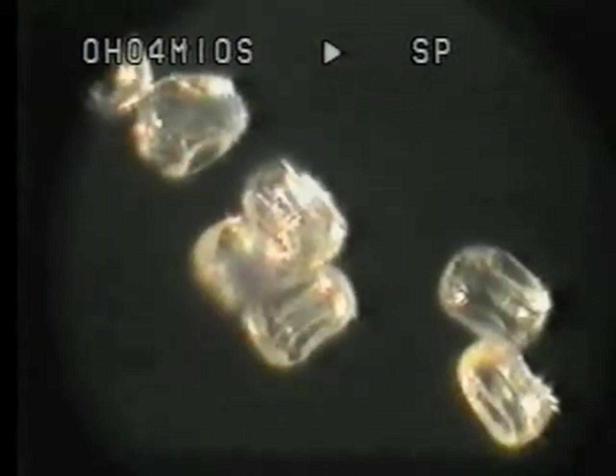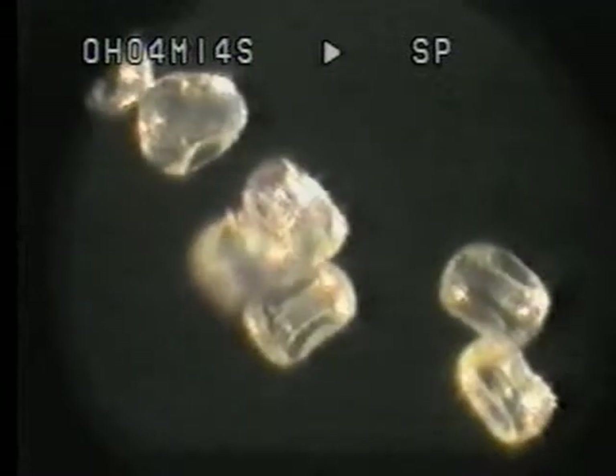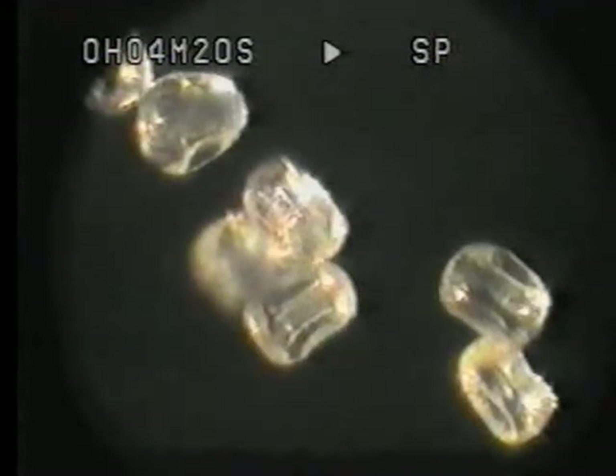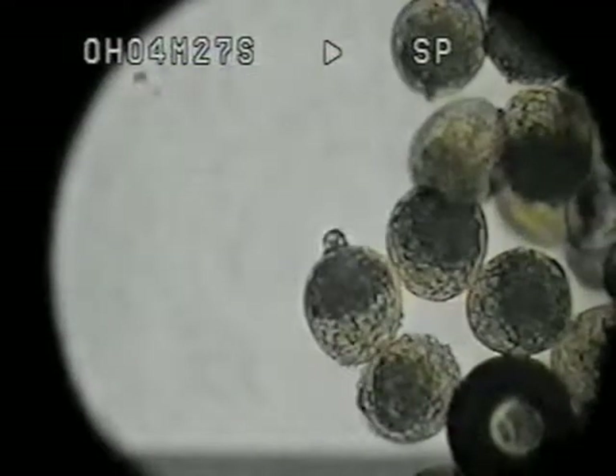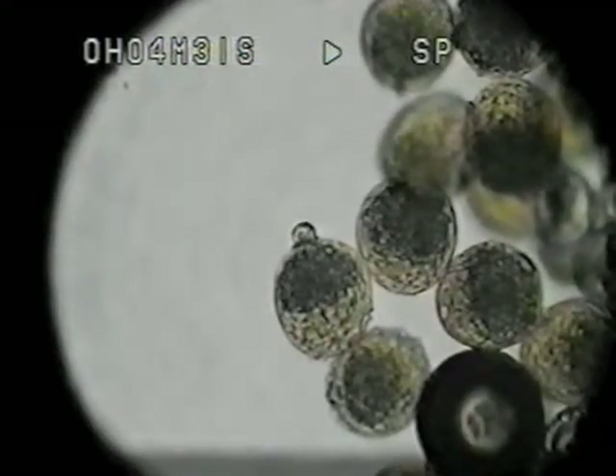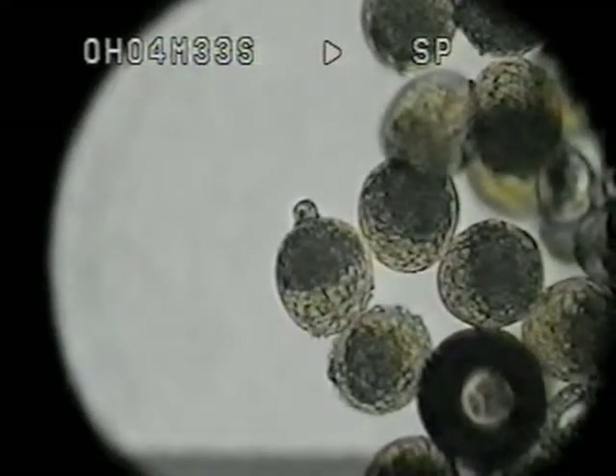Now this time it's ryegrass, viewed with vibro-optic lighting from above, showing its collapsed state — dry grass pollen, freshly tapped off the grass itself. You can see that bulge where it's trying to push out through the pore.